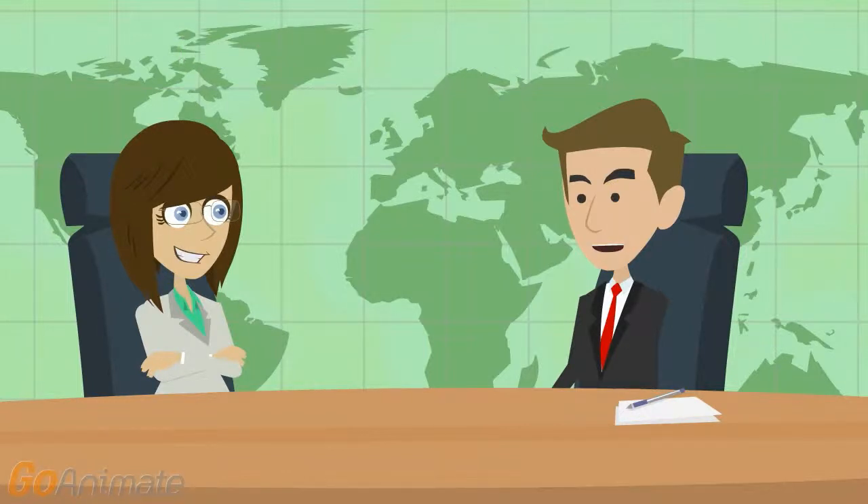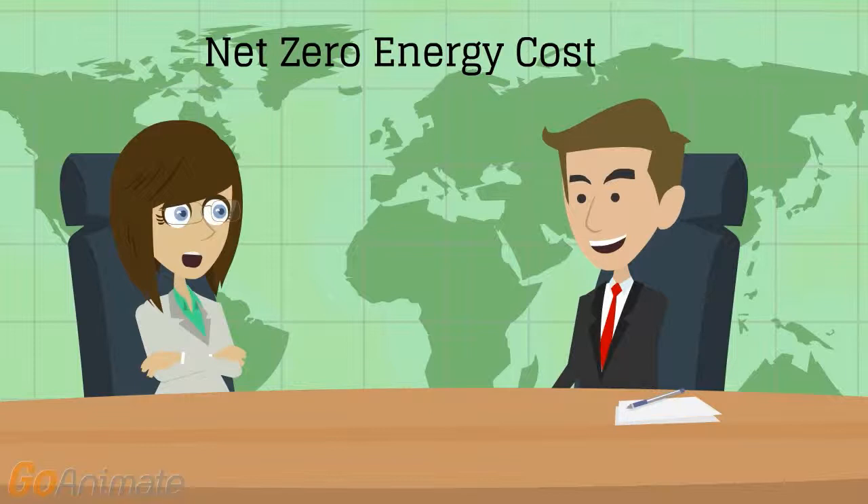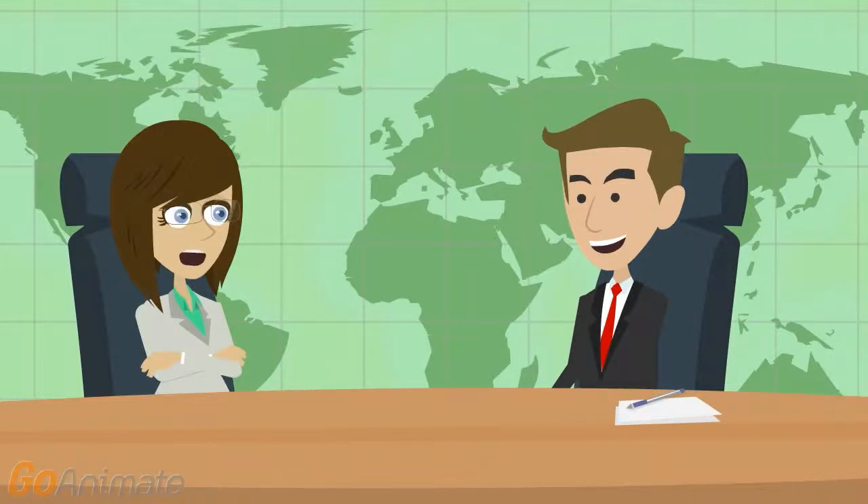Net zero energy cost is perhaps the simplest metric to use. It means that the building has an energy utility bill of zero dollars over the course of a year. In some cases, building owners or operators may take advantage of selling renewable energy credits from on-site renewable generation.